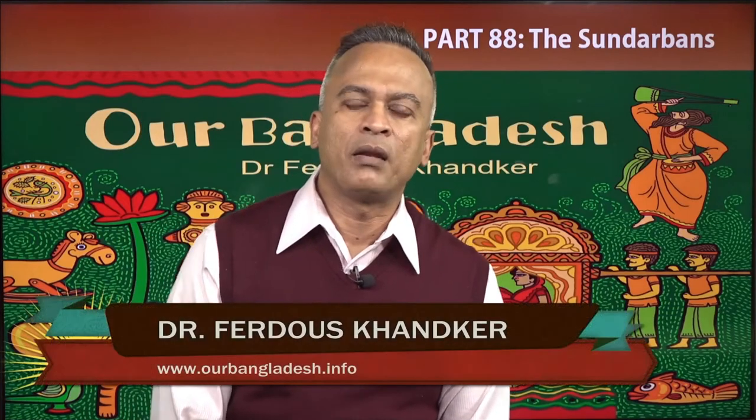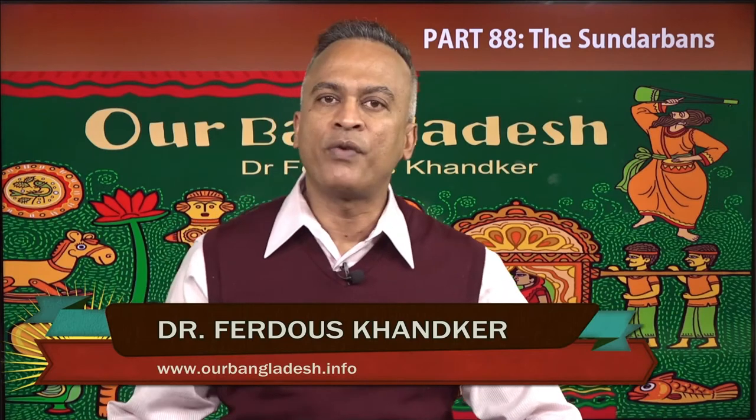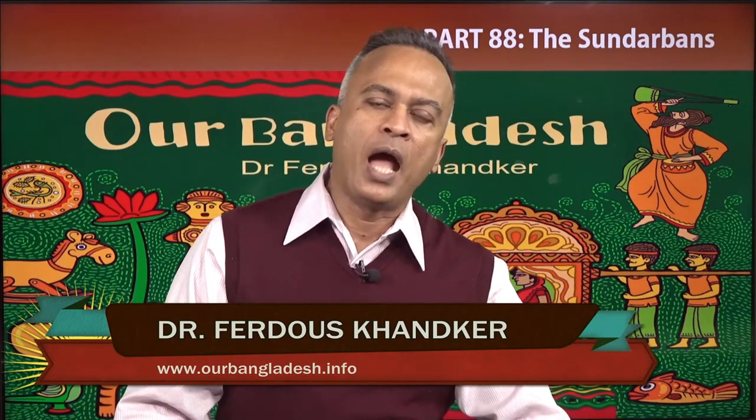Hello viewers, today is episode 88, the Sundarbans. The Sundarbans is the largest mangrove forest in the world. Today's episode I am following from a book I have written, Our Bangladesh.